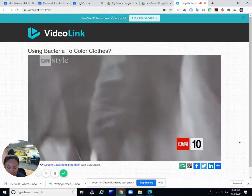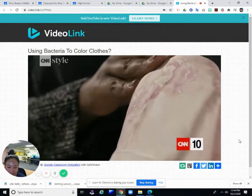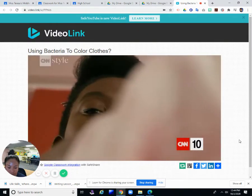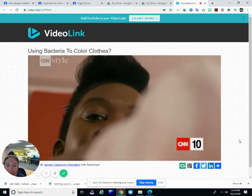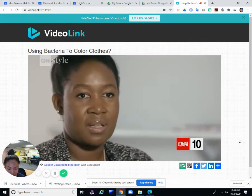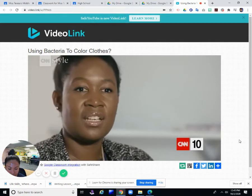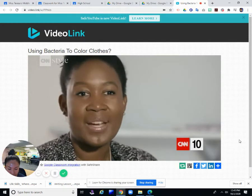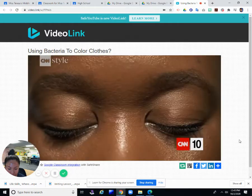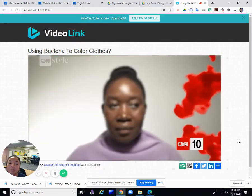What happens when you take a designer and place them in a biological scientific environment? That's when you get a new way of thinking that can catalyze innovation. Bacteria produce pigment. I became very interested with microbes that seep it out, because that seemed like a very low-tech way of actually accessing that color.